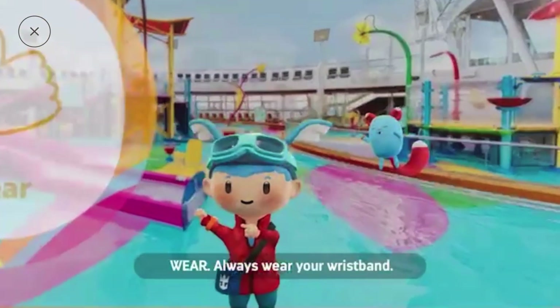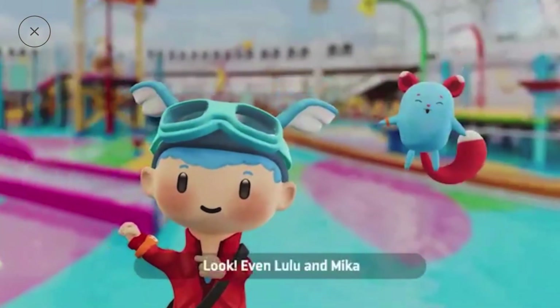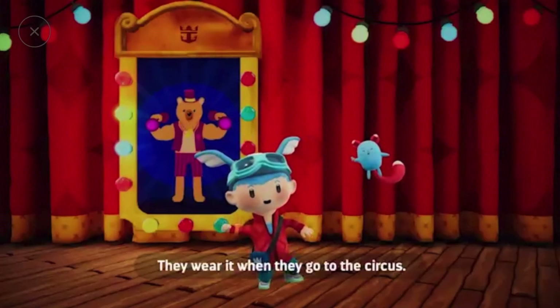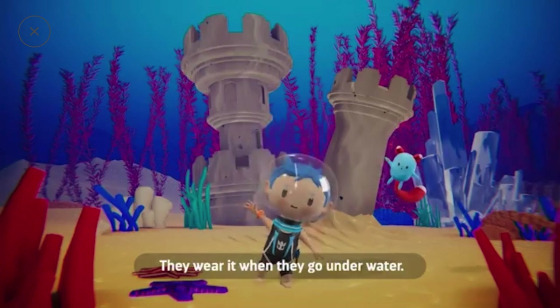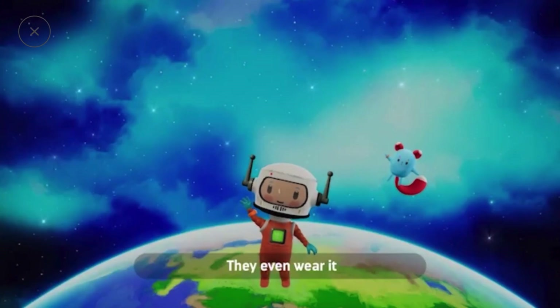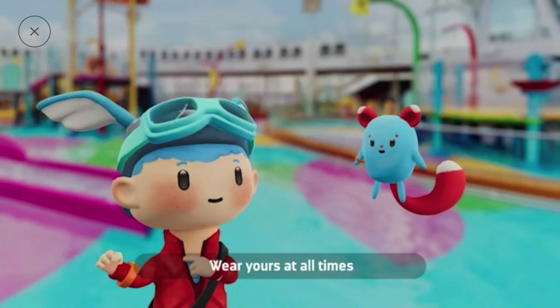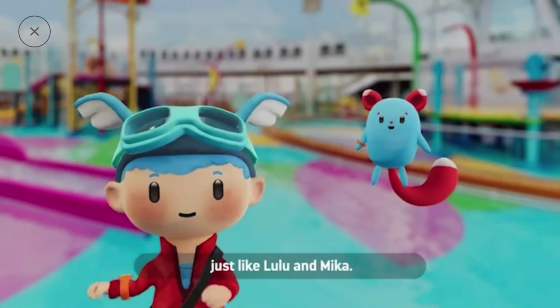Wear — always wear your wristband. Look, even Lulu and Mika are wearing them. They wear it when they go to the circus, when they go underwater, and even when they go to space. Wear yours at all times, just like Lulu and Mika.